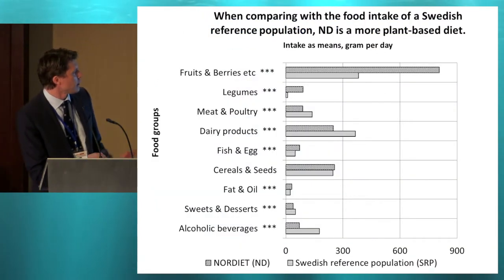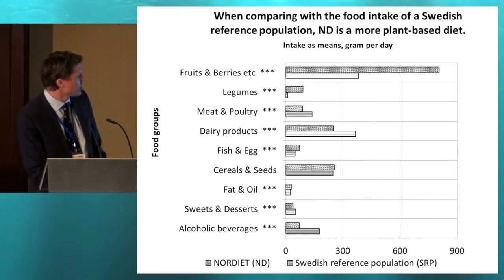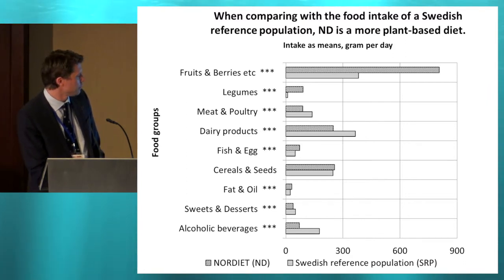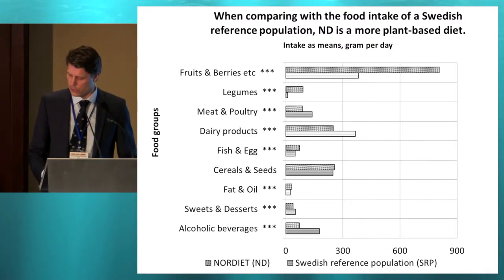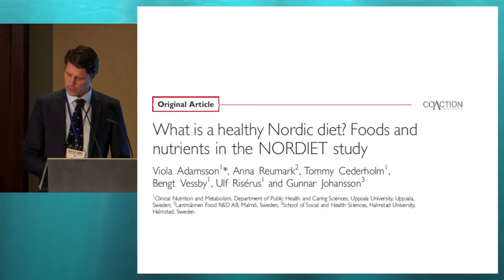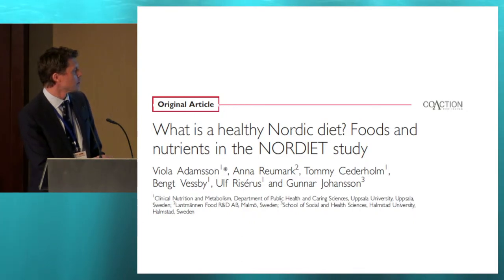Comparing the healthy Nordic diet to the Swedish reference population, it is much higher in fruits and berries and legumes. In this study it was not significantly increased in cereals, partly because there was already a very high cereal intake in this population. But there was an increase in fats and oils and fish, and also a lowering of sweets, desserts, and added sugars. All the details have been described in the paper if you want to see more about how the diet and foods were composed.